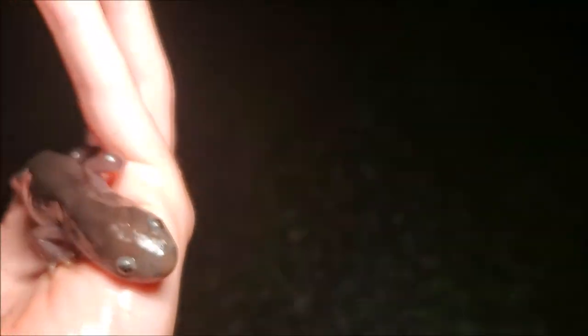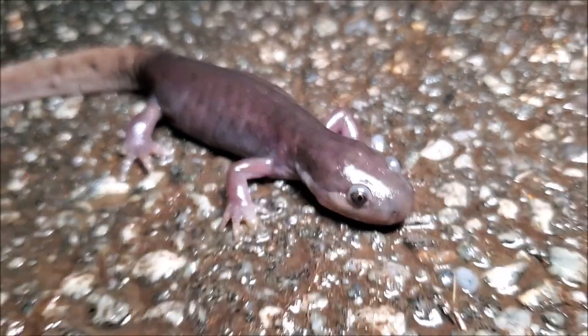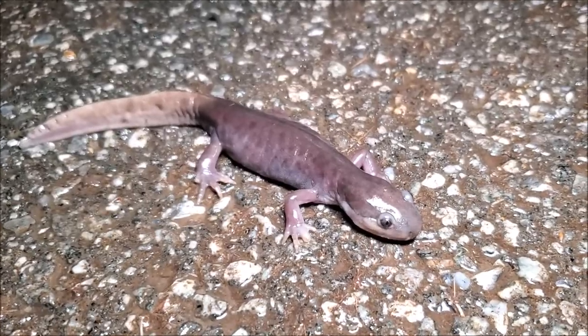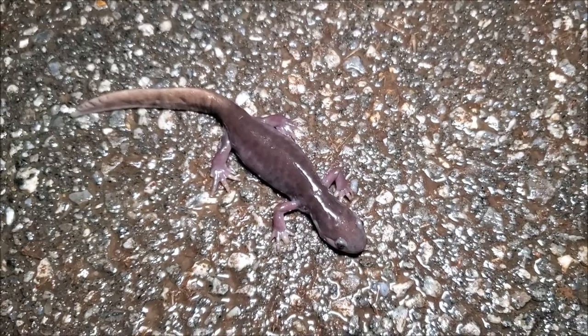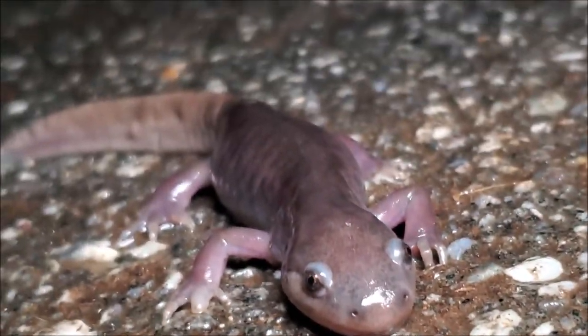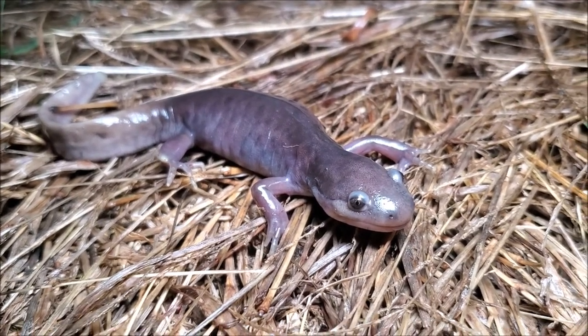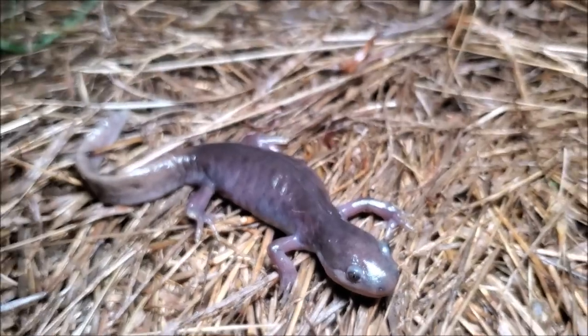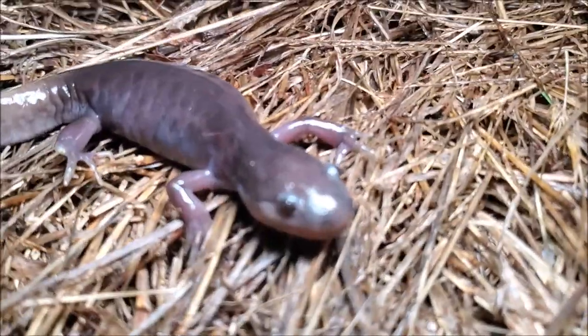I'm going to get some good photographs of this individual right here. I think it's actually a small female. I'll get back on the road and keep cruising. But if I don't find anything else, my night is made right here. This is just insane — this does not even look like a tiger salamander. Right here is one more look at this patternless, aberrant eastern tiger salamander here off of the road.